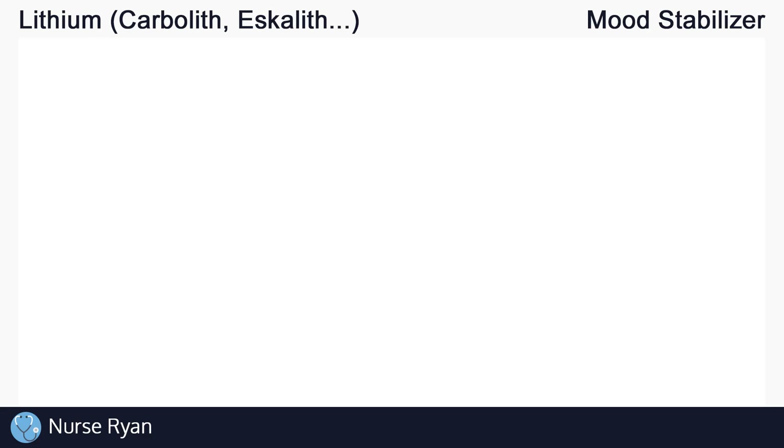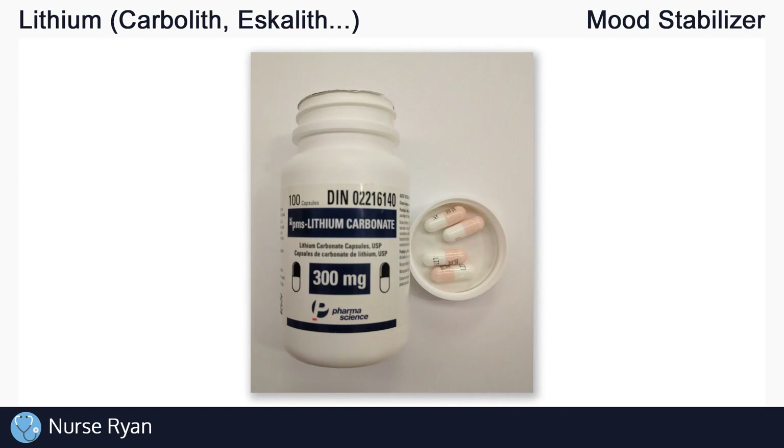Hey everyone, this is Nurse Ryan and today we're going to be talking about the drug lithium, also known by the brands Carbolith, Escalith, and many others. You can use the timestamps in the video description to jump ahead.